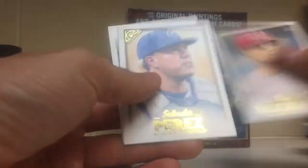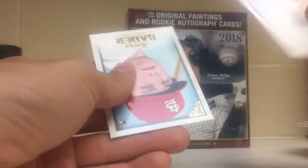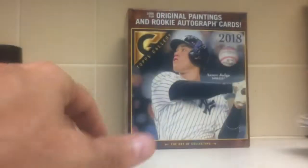Sean Doolittle, Chris Hoskins, Sal Perez, Giancarlo Stanton, and the Harrison Bader rookie.